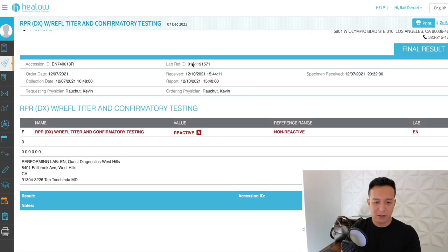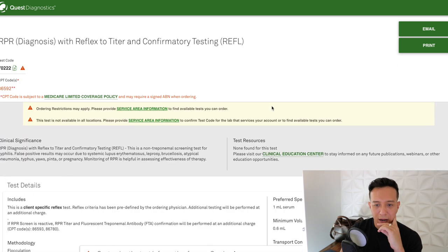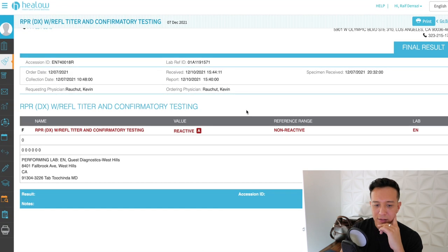RPR with reflexive titer and confirmatory testing — this is for syphilis. There was a point in my past where I did have syphilis, and this confirms that my body is reactive for it. My understanding with syphilis is that once you have it, it's always going to come up on tests. It doesn't mean it's actively replicating in your body, but you'll always have some kind of marker showing you had syphilis at some point.